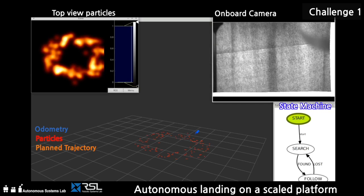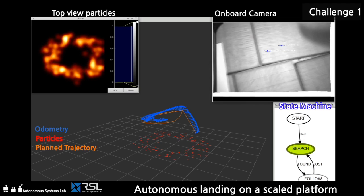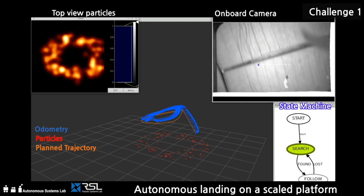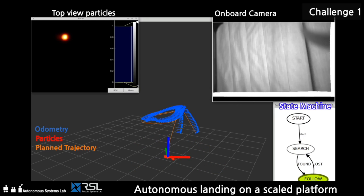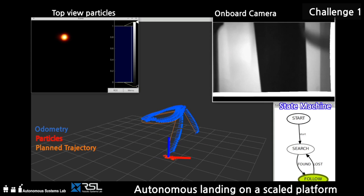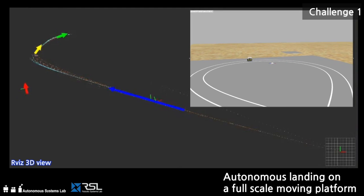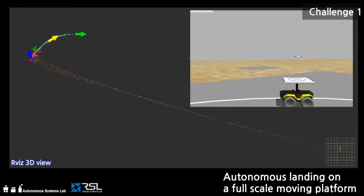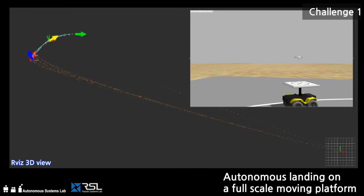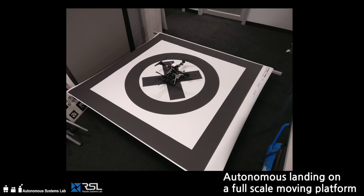This screen shows the actual real-time output of our algorithms during the test run. During this test run, the landing platform is assumed to lie on a circle. The window on the top left corner visualizes the current platform location probabilities. The onboard camera footage is visible in the top right corner, while the high-level state machine is visualized in the lower right corner. The main window shows the actual UAV odometry and planned trajectory. Our next step is to test our processing pipeline in a full-scale challenge environment outdoors. We have also prepared a mock-up landing platform for use in future tests.